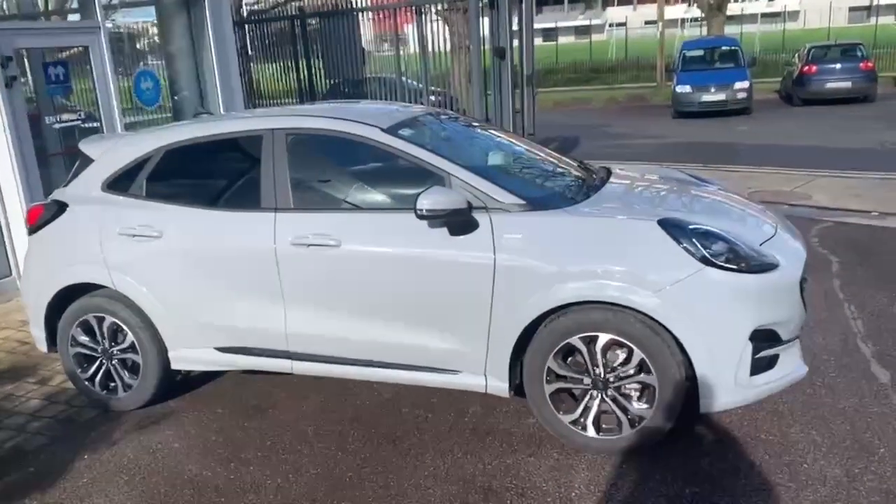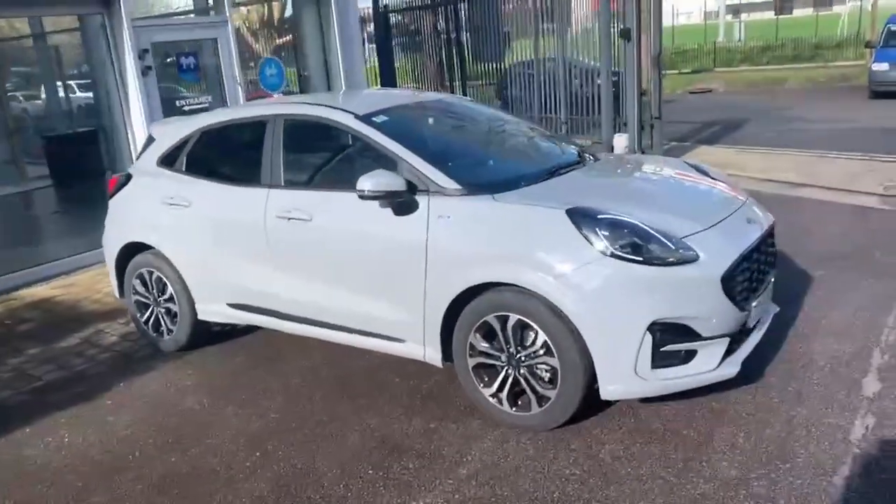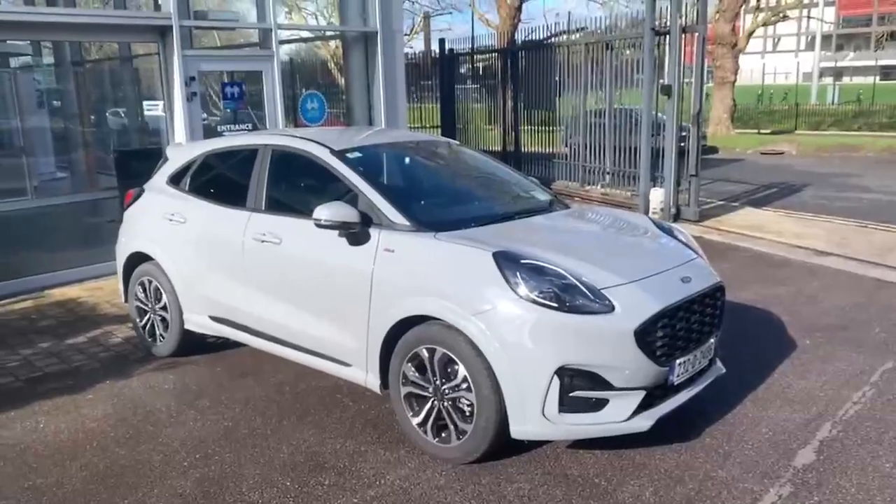If you have any other questions regarding this car feel free to call in to us. Thank you, have a good day.